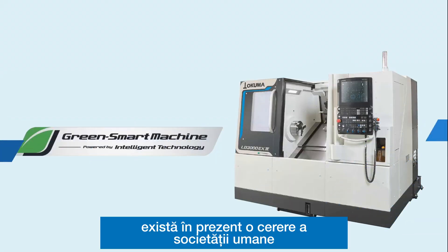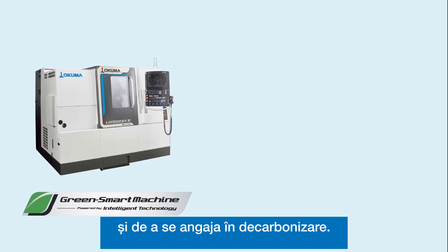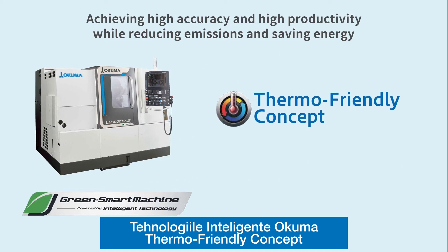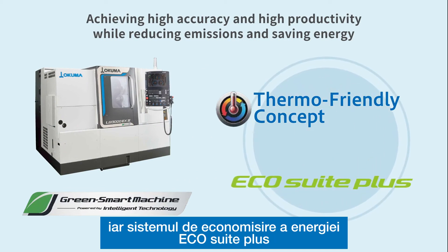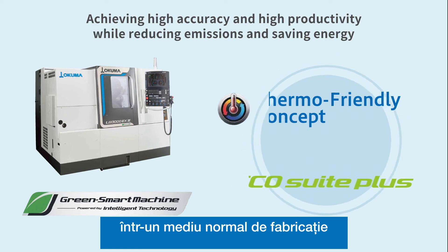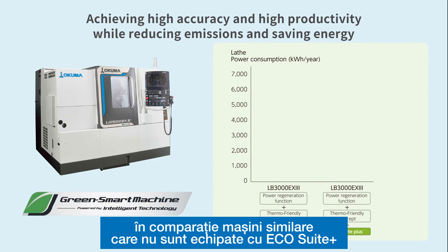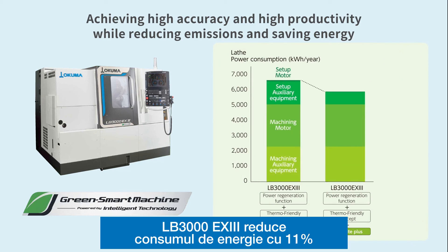There is currently a demand from society for factories to save energy and to commit to decarbonization. Okuma's intelligent technology, thermo-friendly concept, enables machines to autonomously maintain high accuracy. And the energy-saving system, EcoSuite Plus, minimizes power consumption while maintaining high accuracy in a general factory environment. In comparison to similar machines not equipped with EcoSuite Plus, the LB3000EX3 reduces power consumption by 11%.